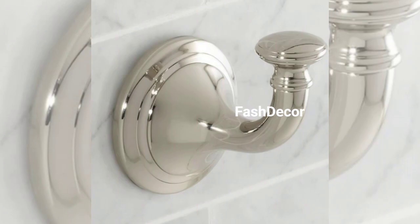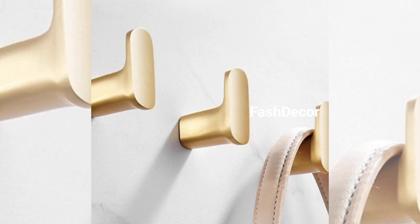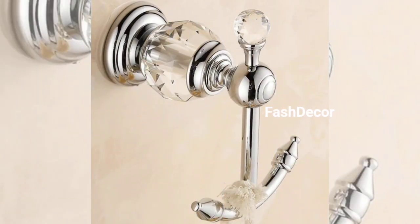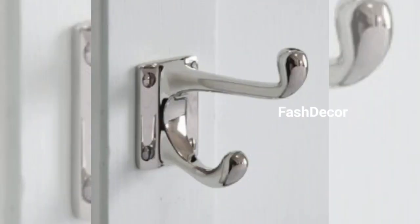Make sure the hooks are at a comfortable reach. These designs are also available on online shopping apps and in stores. And there we have it, folks — these towel hook design ideas can breathe new life into your bathroom. Which one is your favorite? Let us know in the comments below.